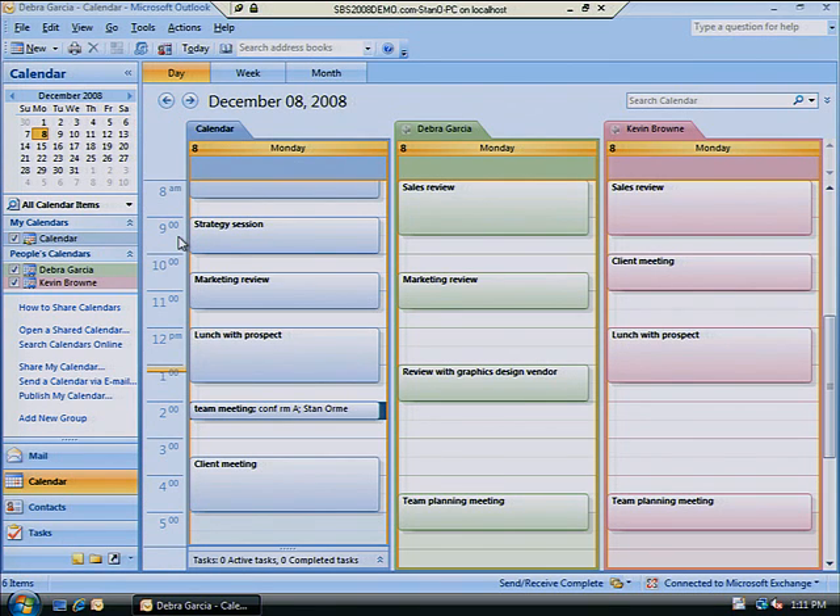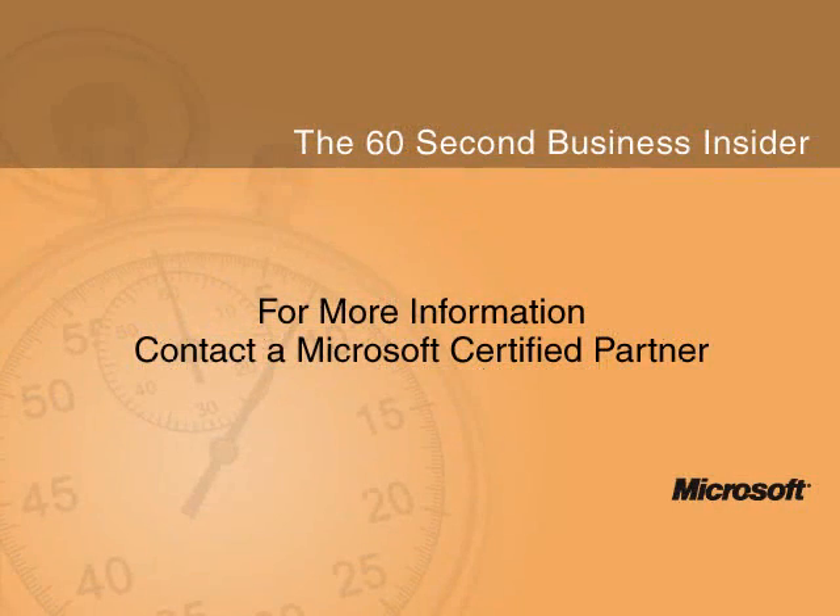To discover more ways Windows Small Business Server 2008 can help protect your data and grow your business capacity, contact your certified Microsoft solutions provider.